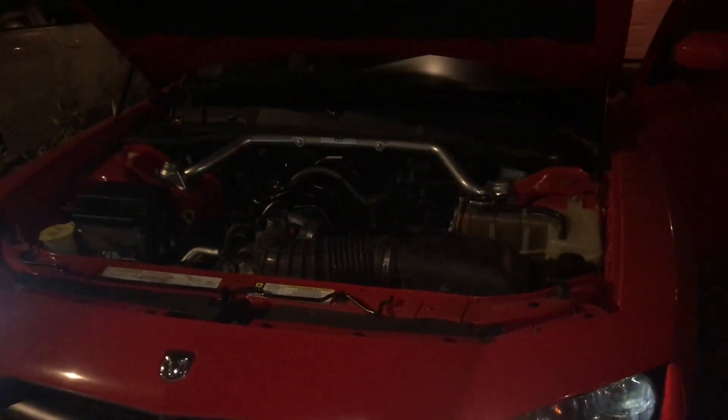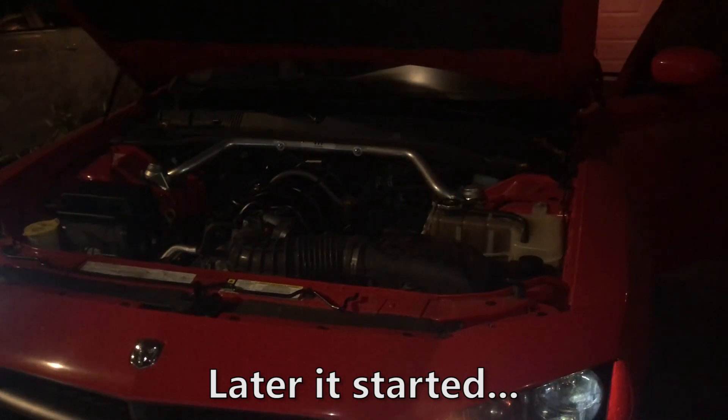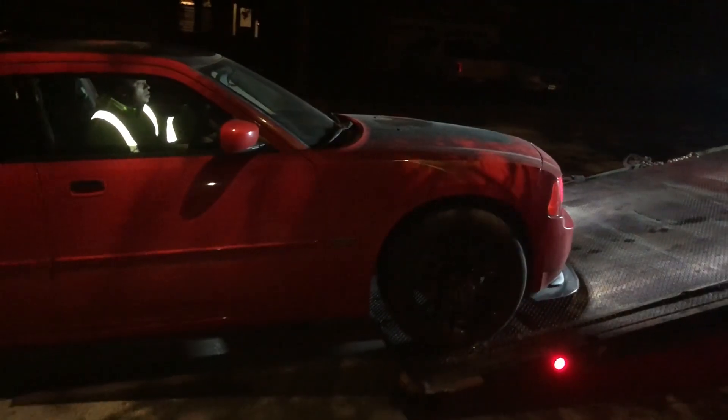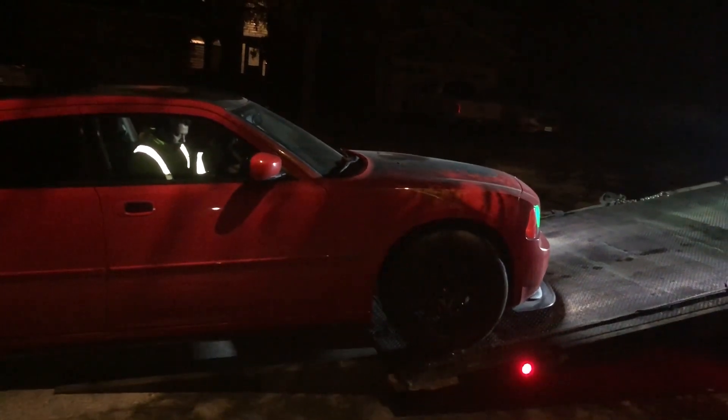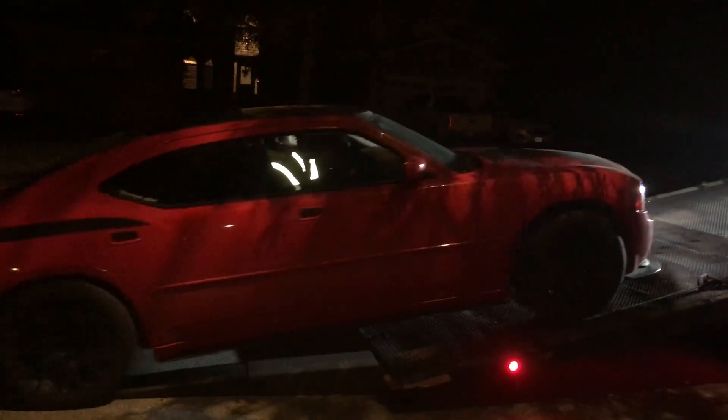The car kind of shook awkwardly, hesitated, and then wouldn't start at all. In my mind, I just kind of knew that it was that dreaded valve seat drop, and that's what it was. It was just a terrible day after that for me.